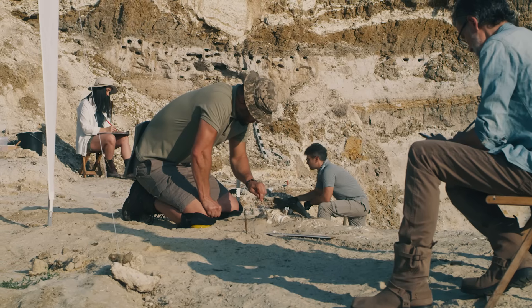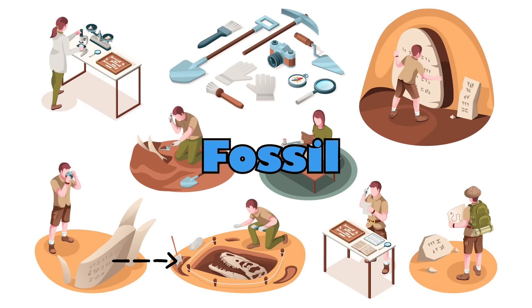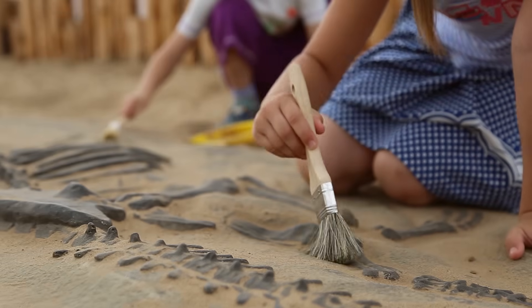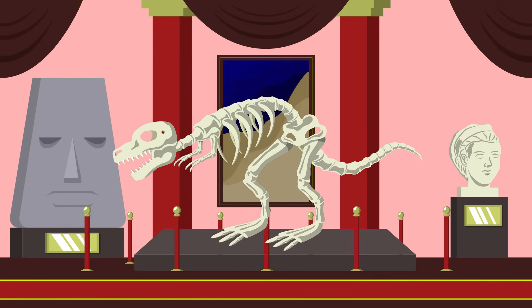Do you know what a fossil is? A fossil is like a puzzle piece from the past. It's the remains or traces of plants or animals that lived a long time ago. These fossils help scientists learn about the history of the earth and the creatures that used to live here, like dinosaurs.